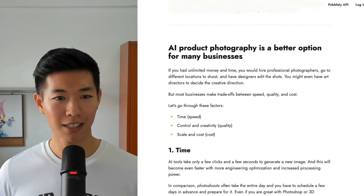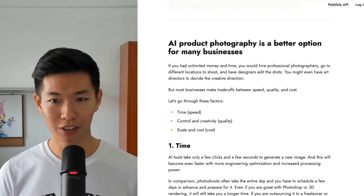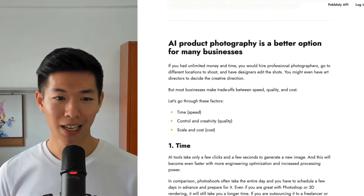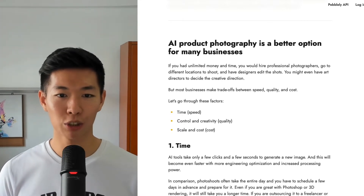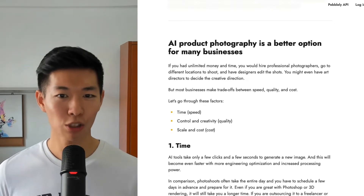For most businesses, AI product photography is already a better option than photoshoots, Photoshop, or 3D rendering. Because most businesses need to make trade-offs between speed, quality, and cost. Let's go through each of these.